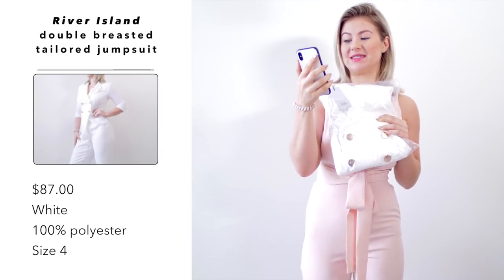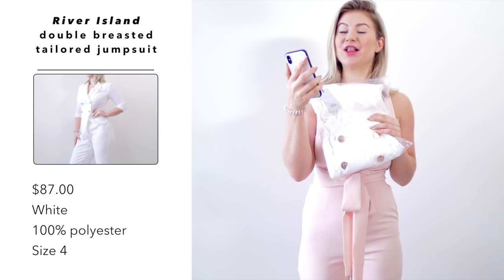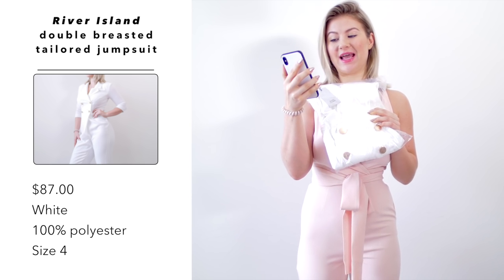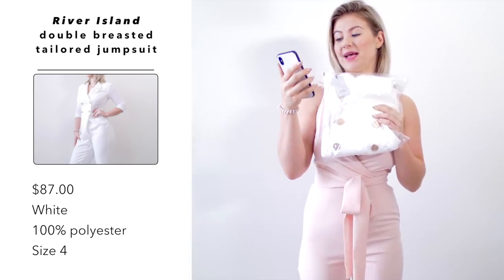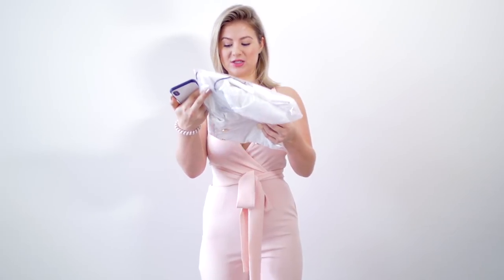Next one is really cute — this is by the brand River Island and this is their double-breasted tailored jumpsuit. I paid $87 US dollars, I got it in the color white, it's made out of 100% polyester, and I picked it up in a size US 4. Let's try it on — this looks really stunning.